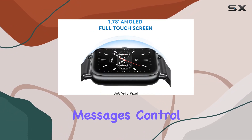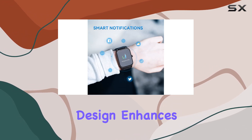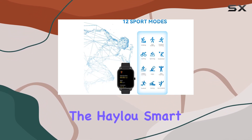Beyond fitness, it covers daily essentials — receive notifications for calls and messages, control music playback, find your phone, and stay updated with the weather forecast. The strapless loop design enhances wearability, and the four adjustable brightness levels accommodate different lighting conditions.